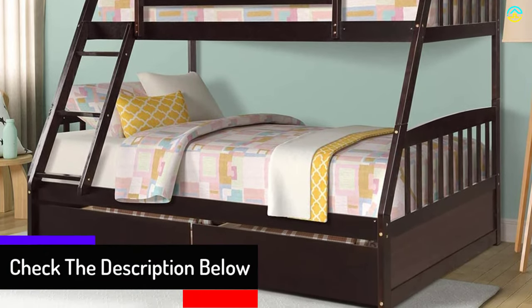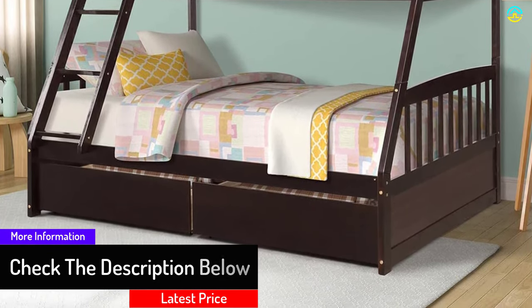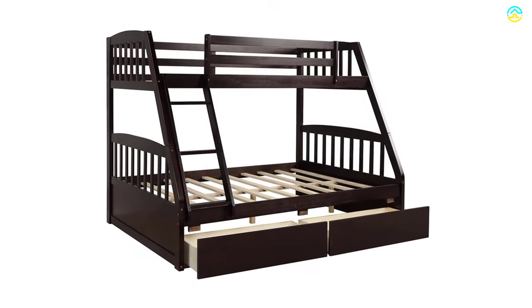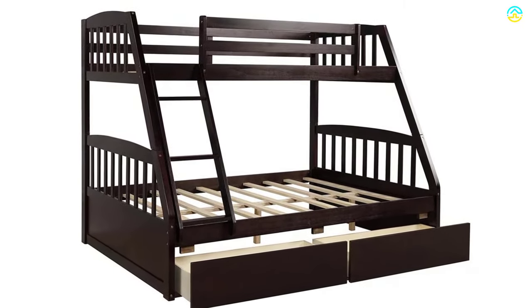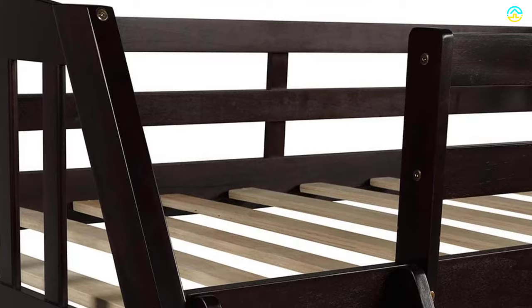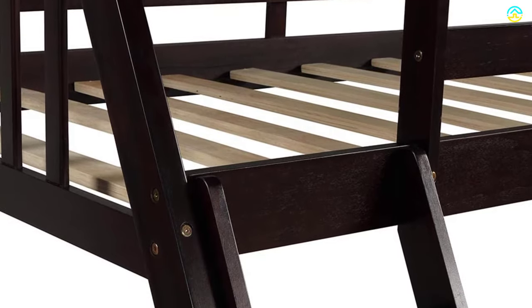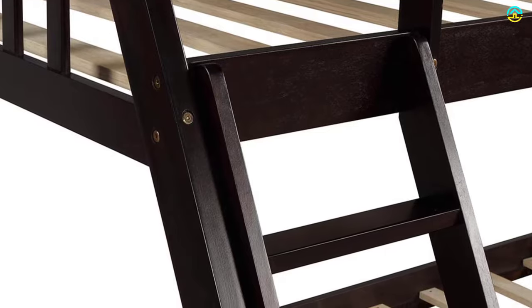This bunk bed possesses dual functional drawers for saving anything you want. It is composed of premium solid wood construction, which is highly sturdy for prolonged use. The removable ladder can be placed on the right or left sides, adding extra convenience and flexibility. You do not need to worry about wobbles and squeaks while going up and down. Assembling this unit is a breeze, which is why people love to choose it time and again.